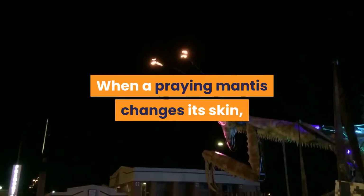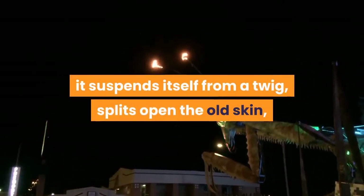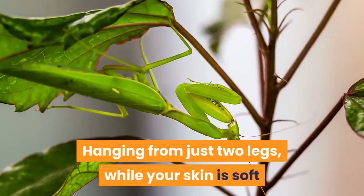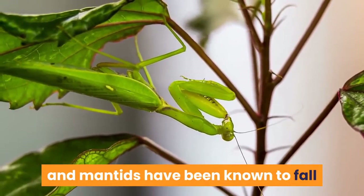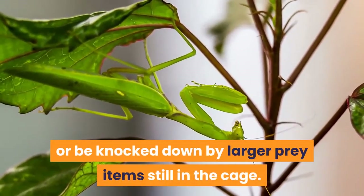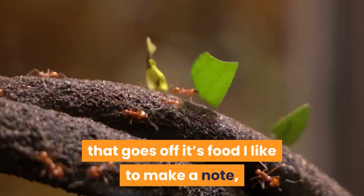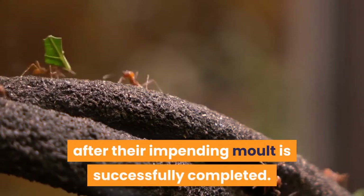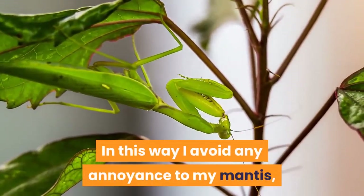When a praying mantis changes its skin, it suspends itself from a twig, splits open the old skin, and slides out to inflate its new coat of armor. Hanging from just two legs while your skin is soft and pliable is fraught with danger, and mantids have been known to fall or be knocked down by larger prey items still in the cage. As a result, when I find a mantis that goes off its food, I like to make a note and then withhold food until a few days after their impending molt is successfully completed. In this way I avoid any disturbance to my mantis and ensure that they are able to molt successfully.